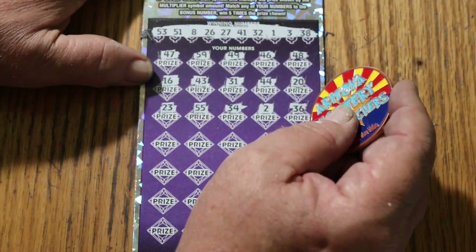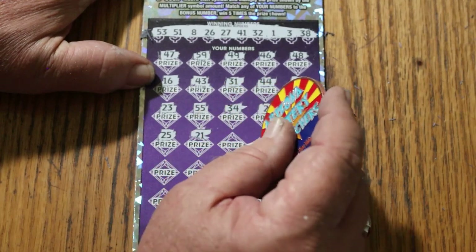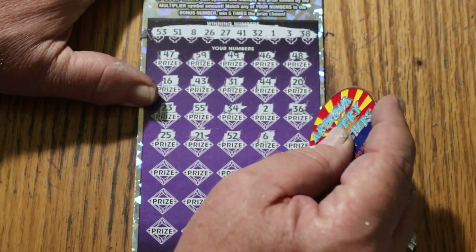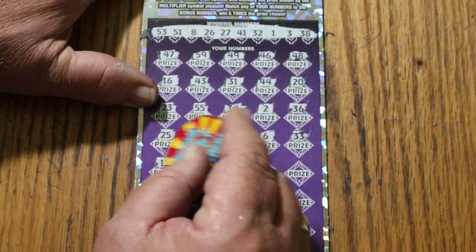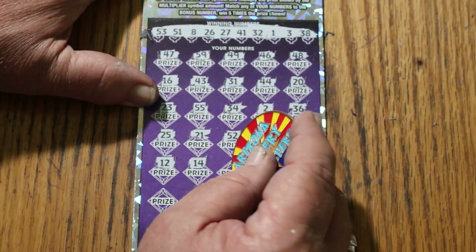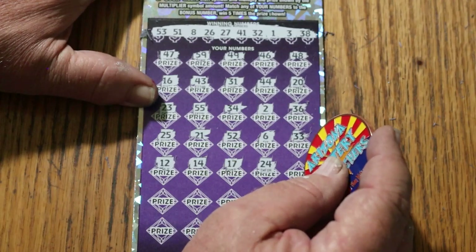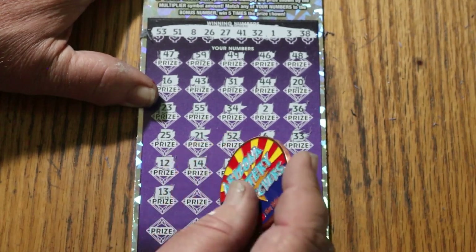Continuing: 36, 25, 21, 51, 52, number 6, 33, 12, 14, 17, 24.